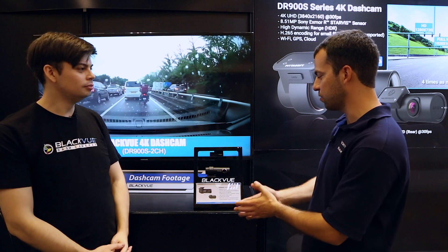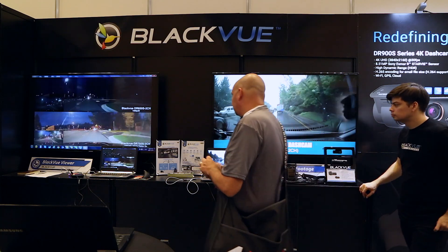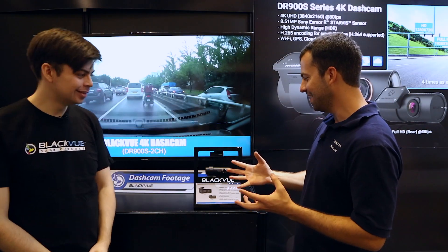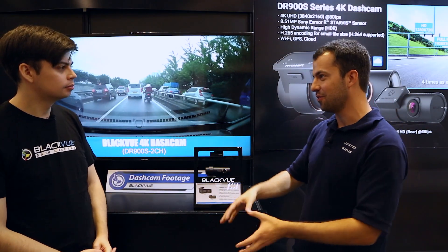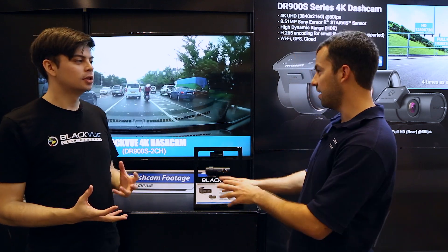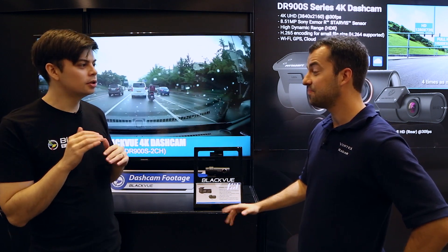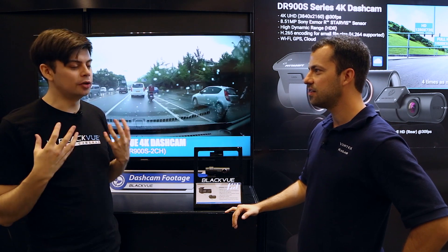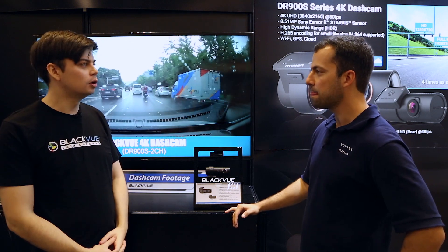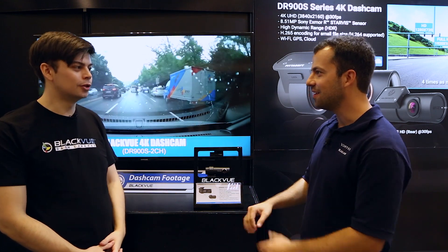The DR750S records at 1080p max and now you've got 4K, which is amazing. And actually over there you've got one of my test videos comparing the 650 to the 750 — kind of a trip to see one of my videos on display here. So the 750 is already available; this is going to be the new camera, the DR900S. It's not going to replace it — it's going to be at a different price point. We haven't been able to reveal the price yet, as we need to think about it a bit more.